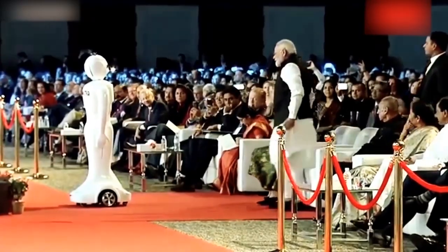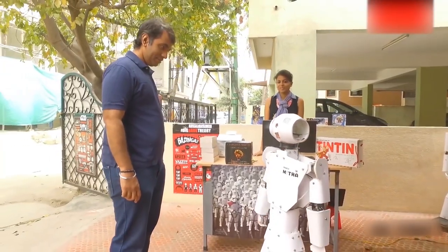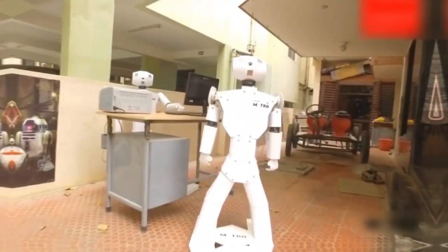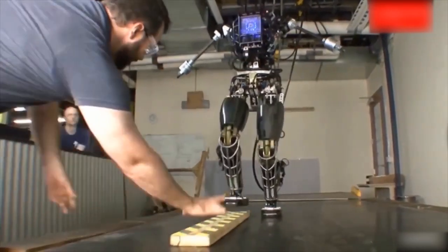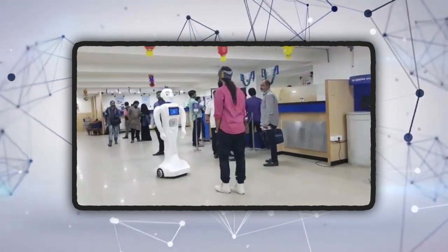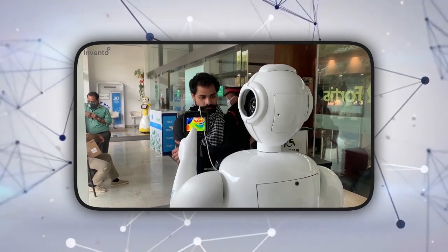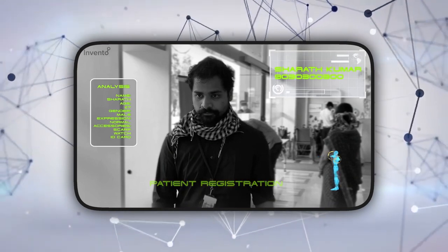Now, meet Mitra. Mitra, a humanoid robot created by Invento Robotics, can assist in a variety of sectors. It has facial recognition technology that uses computer vision to recognize visitors, determine their age, gender, emotional levels, and more. The humanoid robot also includes sensors for autonomous navigation and can interact with consumers using natural language processing. Customer engagement in banks, retail, hospitals, and restaurants are among Mitra's key use cases. Mitra can be a great help in all of these. It will set you back roughly $10,000.